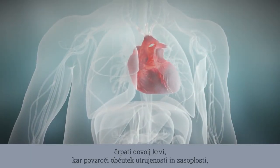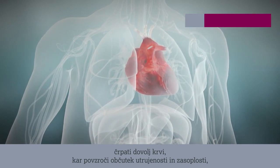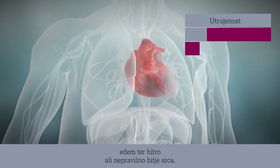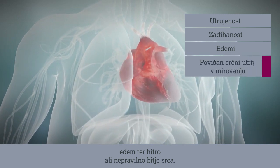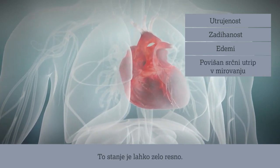Heart failure is when the heart cannot pump enough blood, which leads to a feeling of fatigue, shortness of breath, edema, and rapid or irregular heartbeats. This can be a serious condition.